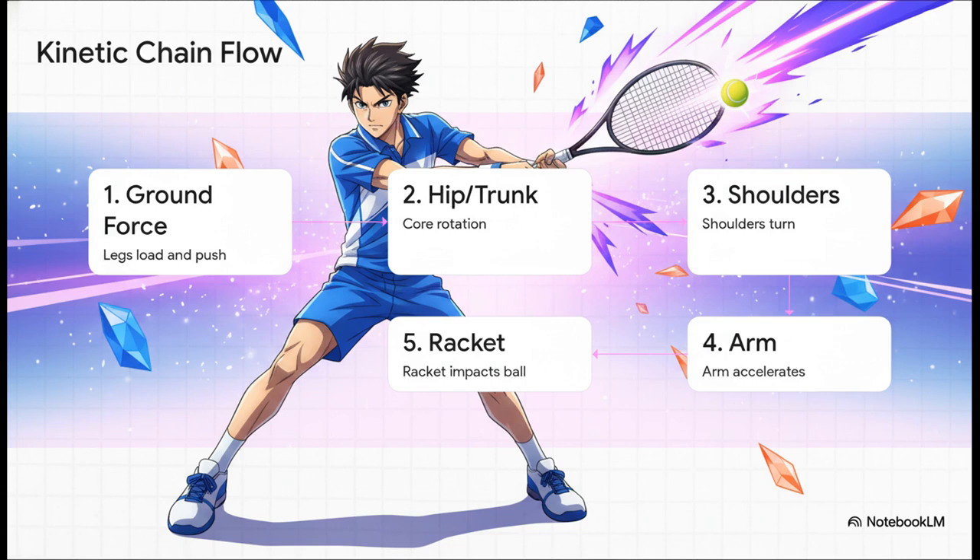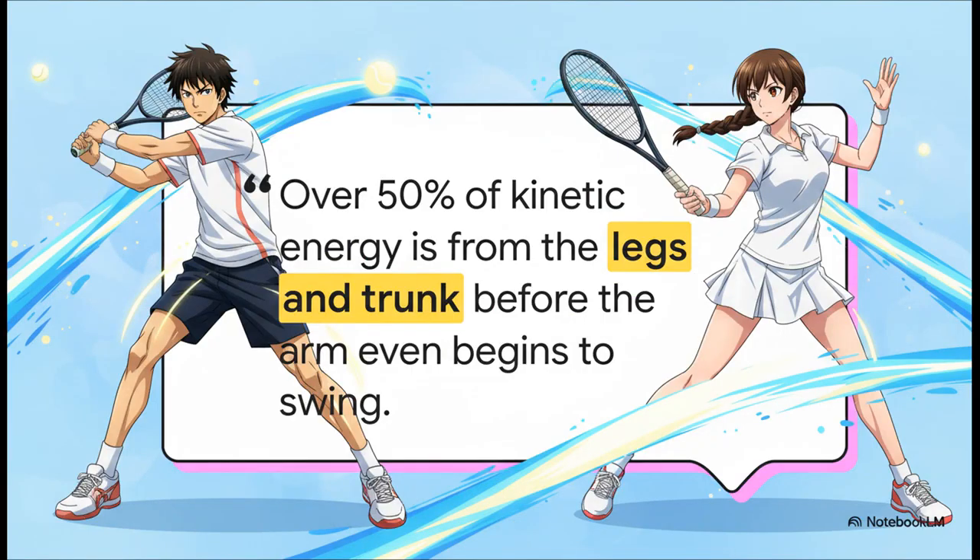And this shows that sequence perfectly. It all starts with the ground. First, the player loads their legs and then pushes off, creating that first jolt of energy. That force then travels up and explodes into the rotation of the hips and the torso. From there, it gets passed to the shoulders, which then fling the arm forward. And it's only at the very end of that chain that the racket whips through to make contact with the ball. Studies on elite players show that over half — 50% — of the shot's total energy comes from the legs and the core. The arm is just the final piece of the puzzle, the last and fastest link. It's not the engine.